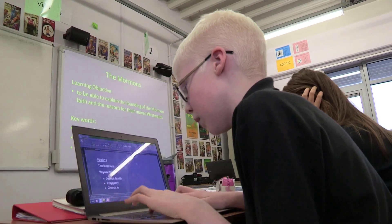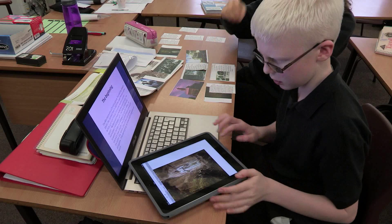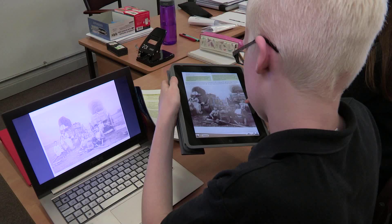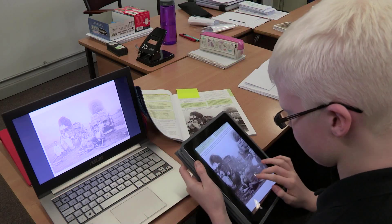I also have PowerPoints put on it that the teacher has up in class, so I can see what's on the PowerPoint. I also use an iPad which helps me to zoom in on things like images. I can take photos of sheets that are small or images that I can't see the detail of, and then it allows me to zoom in on them so I can read what I can't normally read on the sheets.